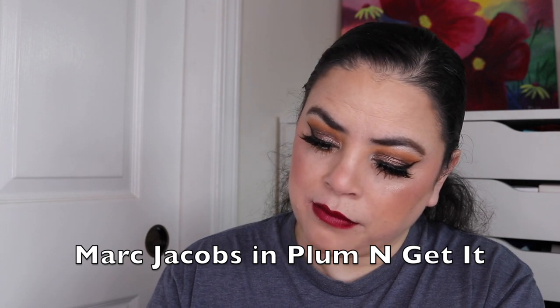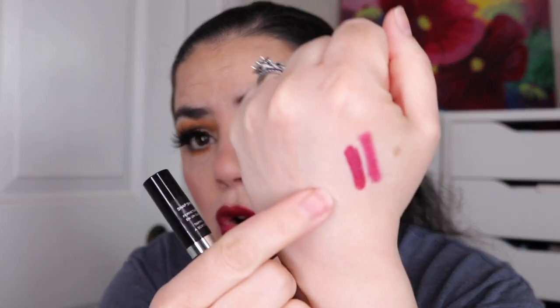I did try out one of the NARS lip crayons — I never remember what to call these. I do have four of them, and two are in other Project Pans, so I don't put those in here since I'm already wearing those. This one is in the shade Damned and I did really like it — it's a beautiful color. I do enjoy these NARS lip crayons; however, I'm not the biggest fan of lip crayons and once they're gone, I don't know that I would buy more. I also wore this Marc Jacobs one in the shade Plum and Get It — this one stayed on my lips so well. I ate dinner and when I went to reapply, it still looked beautiful. It was fantastic.